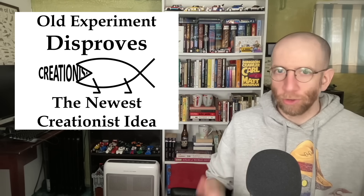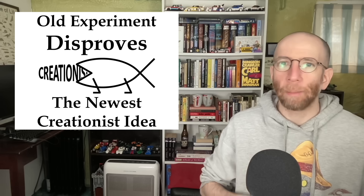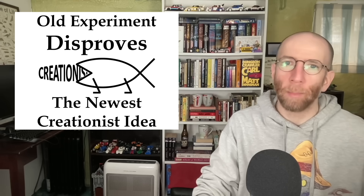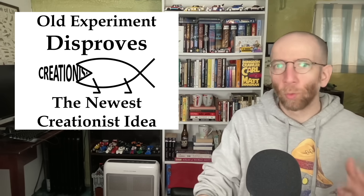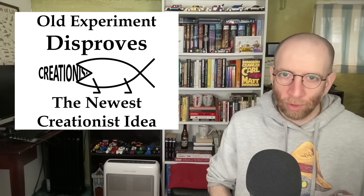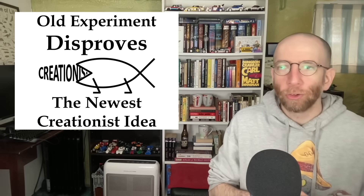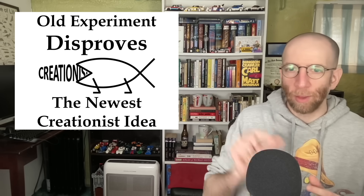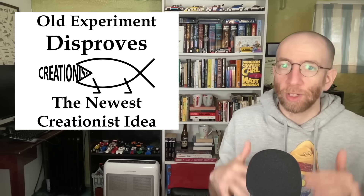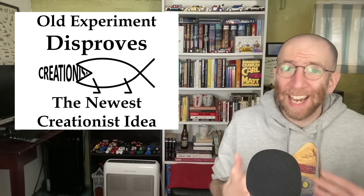Now if you're familiar with creationist arguments, you know there isn't a whole lot of innovation. Whether you're talking about young earth or old earth, most of what you read now hasn't changed that much in the last 20 years. Really the only changes we've seen are the arguments getting more sophisticated with genetic data, for example — talking more specifically about this gene or that sequence — but the underlying arguments haven't actually changed. Much of it could be lifted from the 1980s or even all the way back to the 1960s.